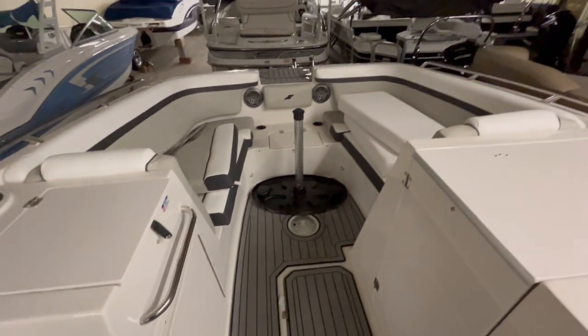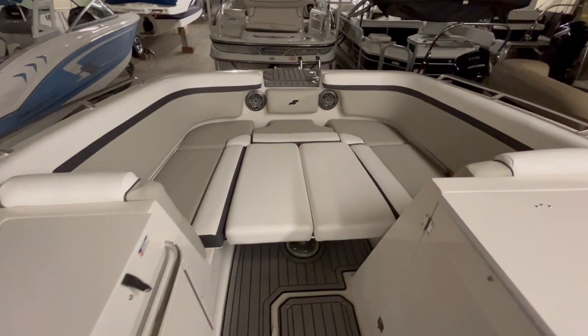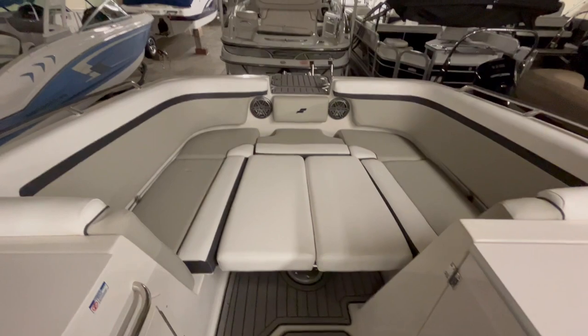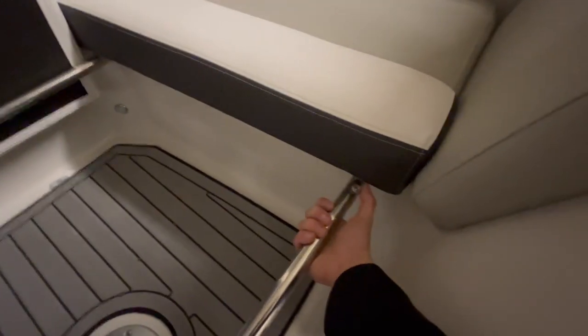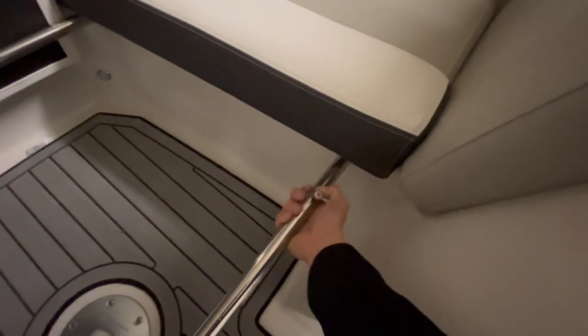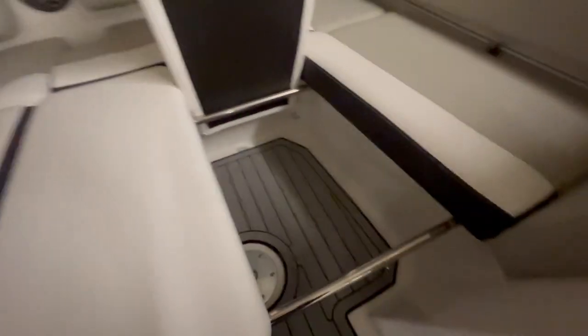Now I'll show you the bow of the boat. This is one variation you can have — it's a nice little lounge area for sunbathing and everything like that. It's held up by two bars that go from left to right all the way across, and it's very easy to disconnect. All you got to do is flip this seat up, pull this back, and it pops right out.